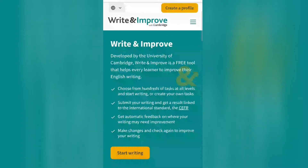Write and Improve is developed by the University of Cambridge. It is a free tool that helps every learner improve their English writing. You can choose hundreds of tasks at all levels and start writing, or create your own task as well. Submit your writing and get a result linked to the international standard, the CEFR. You can get automatic feedback on where your writing may need improvement, make changes, and check again.